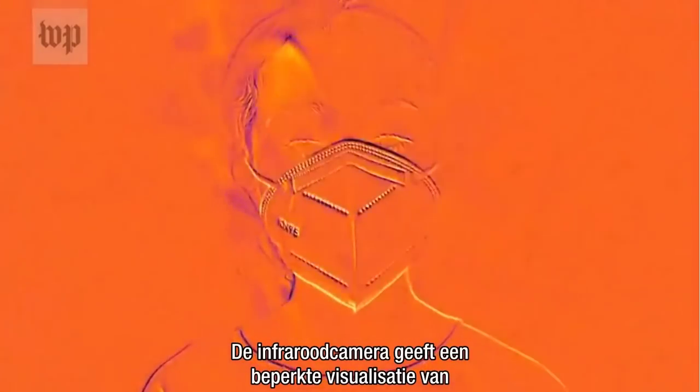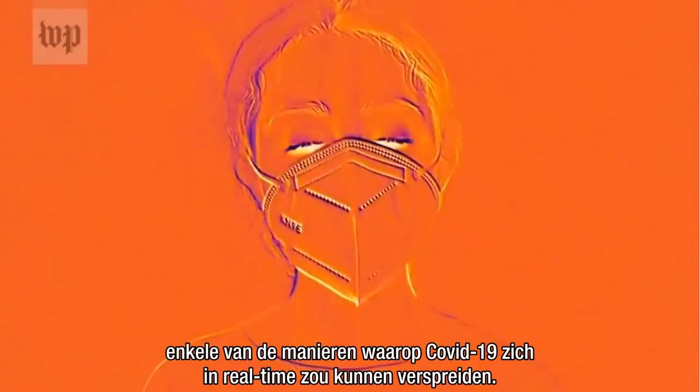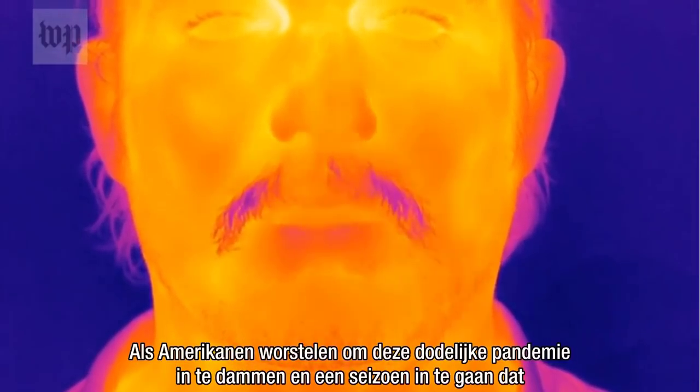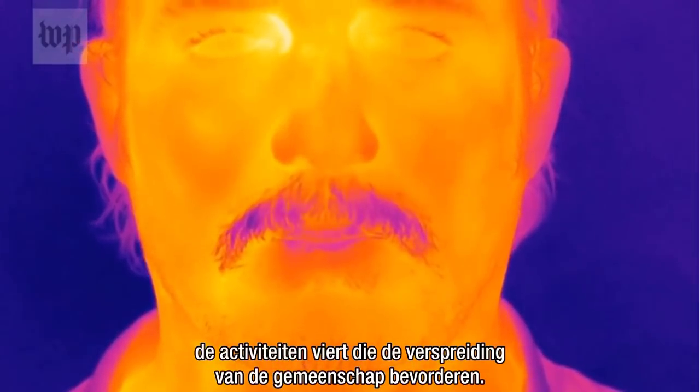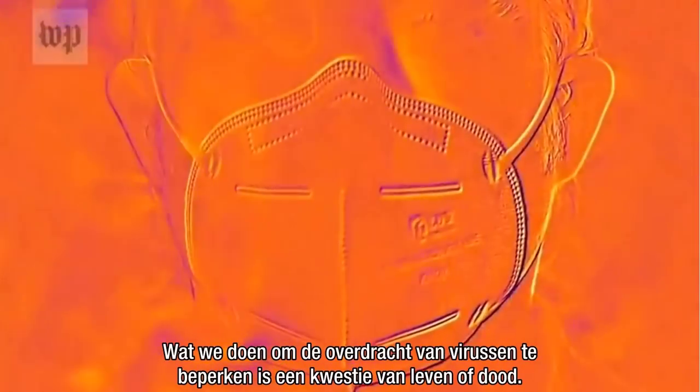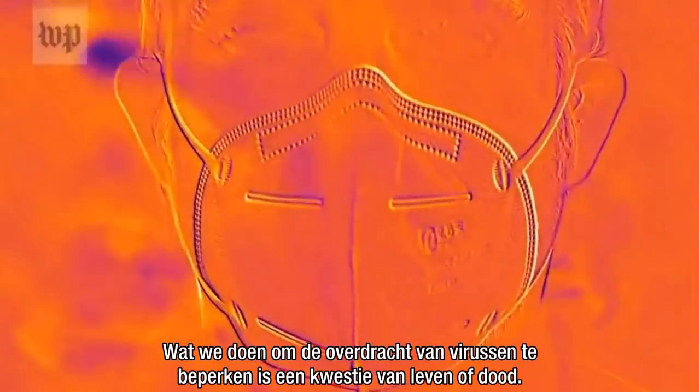The infrared camera provides a limited visualization of some of the ways that COVID-19 could spread in real time. As Americans struggle to contain this deadly pandemic and enter a season that celebrates the very activities that foster community spread, what we do to limit the virus's transmission is a matter of life or death.